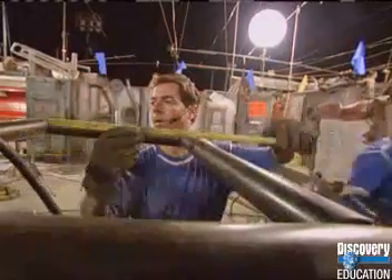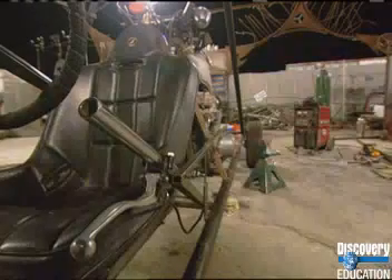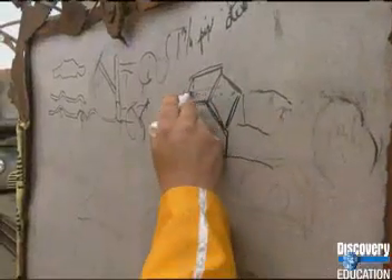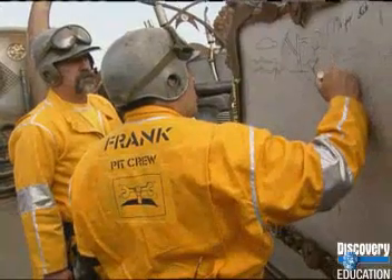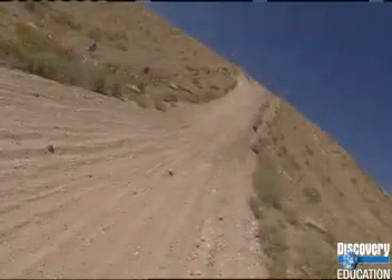If their vehicle has less mass than the other team's, the Jet Jocks' engine won't need as much force to propel their buggy up the incline. Both teams know that getting their vehicle up the hill will require a great deal of force, and each vehicle will have to accelerate, or increase its speed, as much as possible as it approaches the hill.